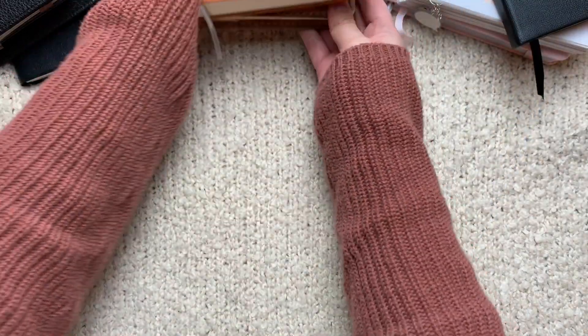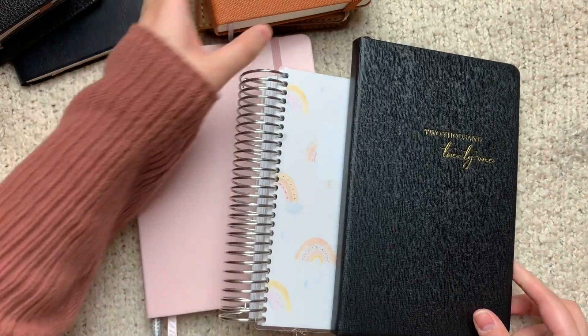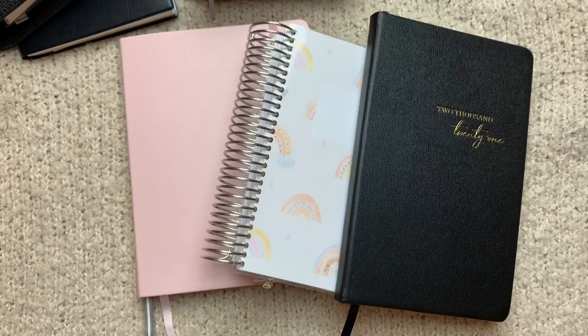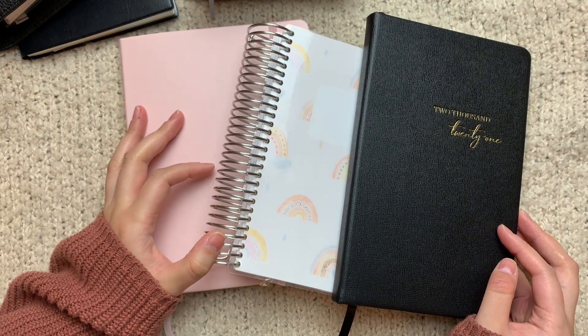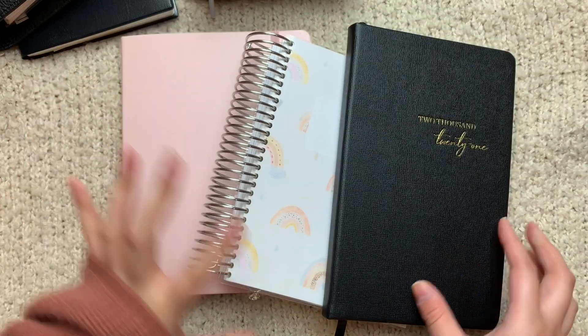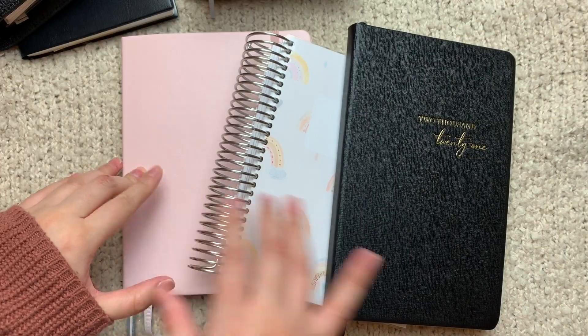I'm really excited for these. And then lastly we have my decorative journals, sticker planners, memory keepers — whatever you want to call them. There are three because I have three different stickering styles, planning styles, and journaling styles, and I thought it would just be best to have them in separate notebooks.